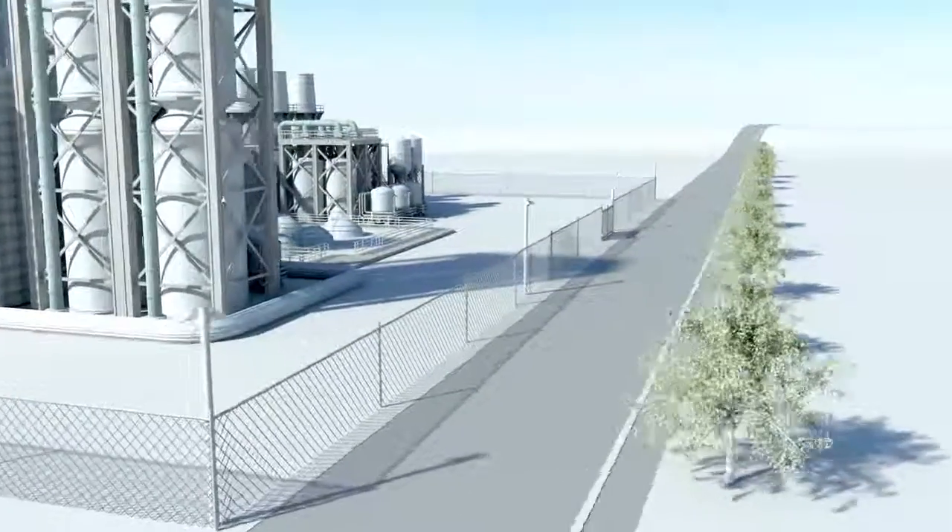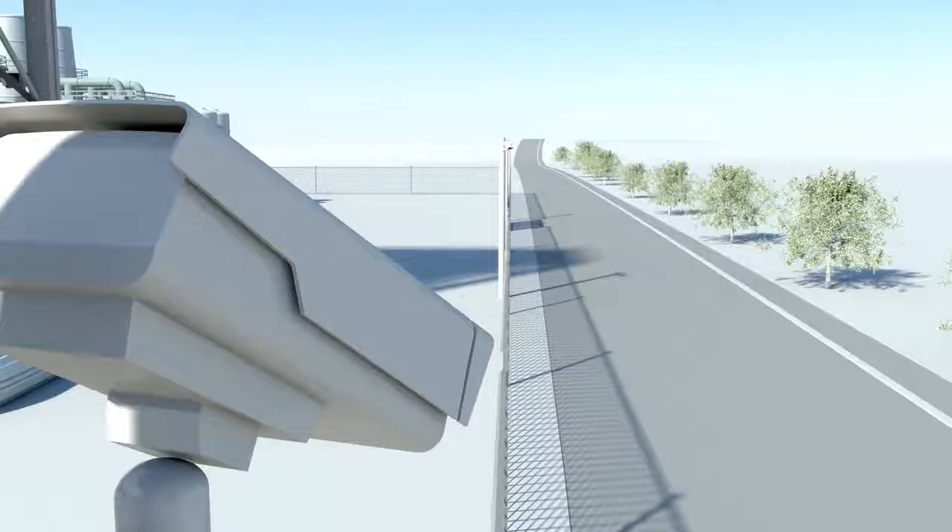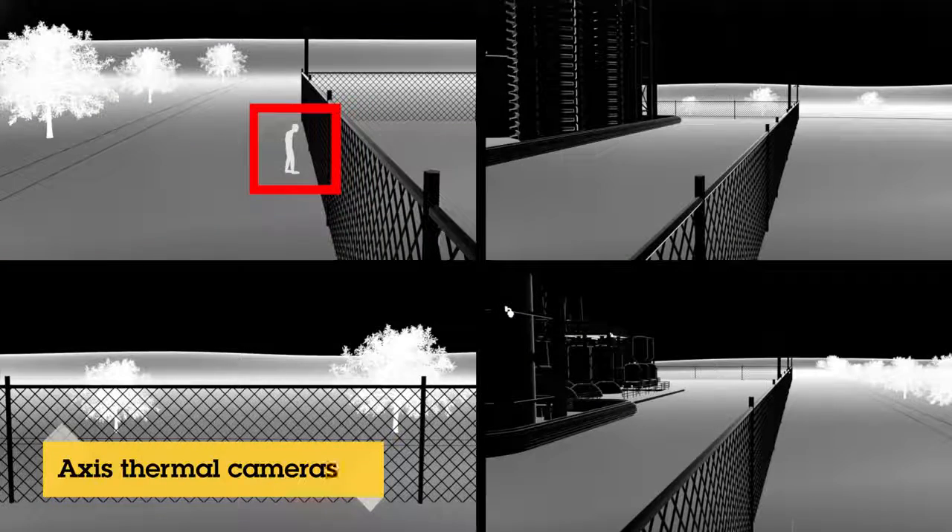AXIS thermal cameras provide an excellent perimeter surveillance solution and have the advantage of being insensitive to bad lighting conditions. The thermal image allows better detection and together with intelligent software, it's clearly the better choice.